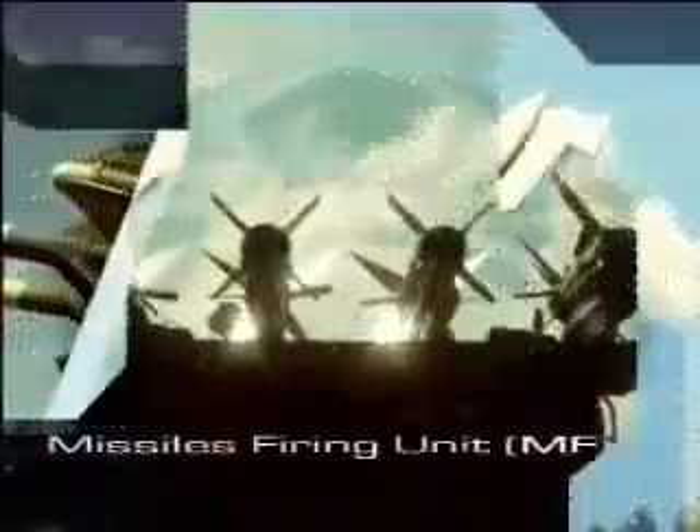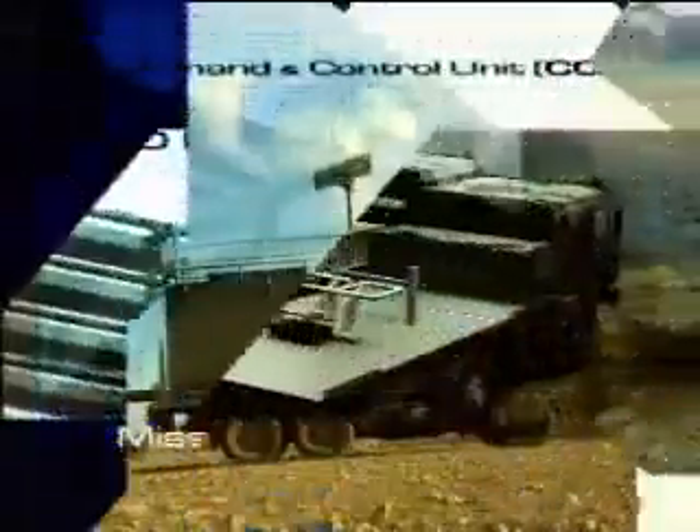A mythological hunter brought to technological perfection — the SPYDER Surface-to-Air Python and Derby Air Defense System. SPYDER: eliminating the unexpected.